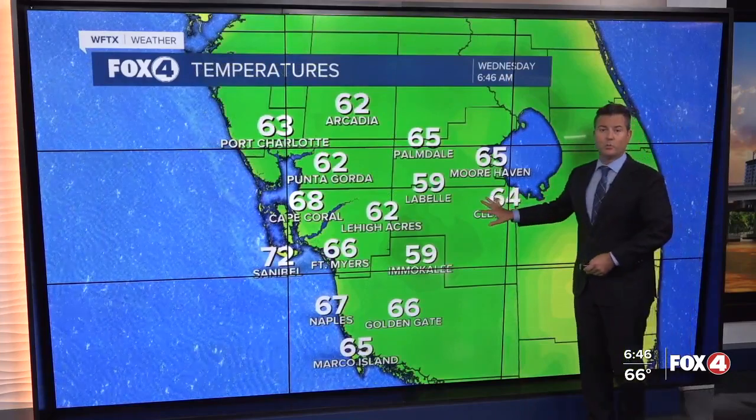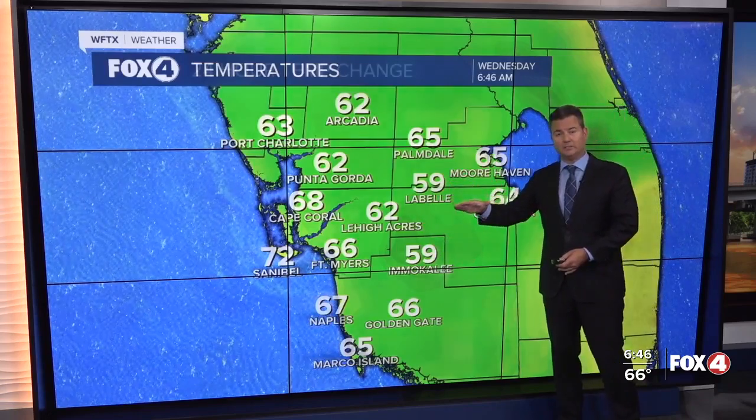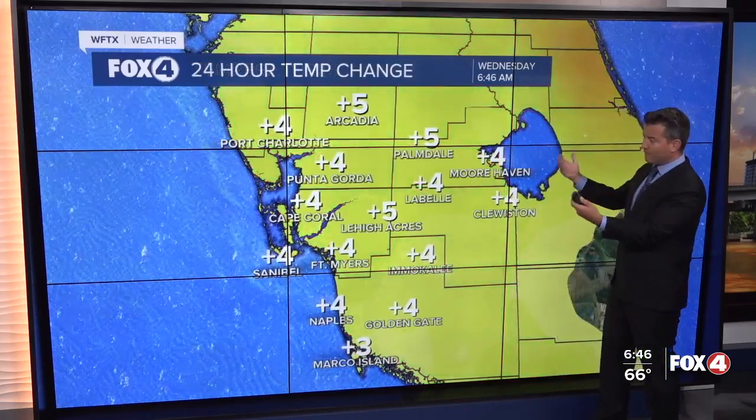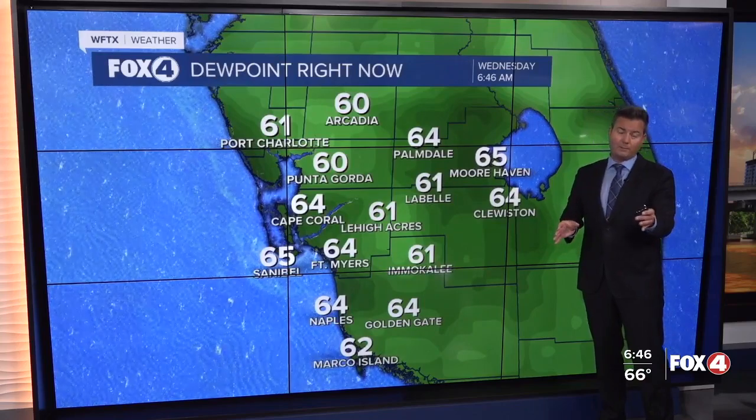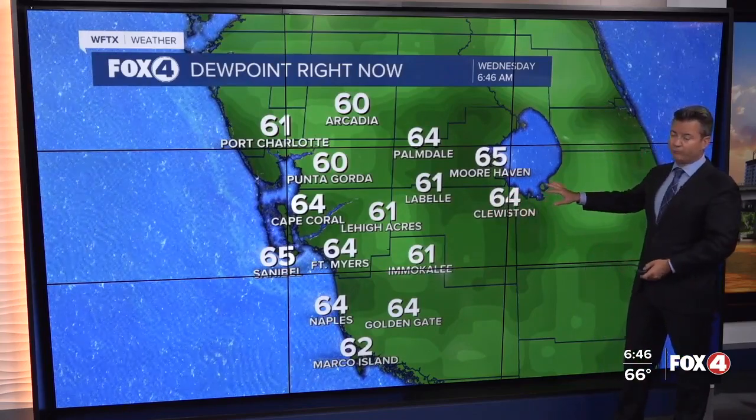Our temperatures this morning are in the upper 50s. We were able to fall down there along State Road 29, low to mid 60s there along the coast, but everyone is up about four to five degrees. Today is a transition from the drier air Monday and Tuesday to more humid air that will especially arrive Thursday into Friday.